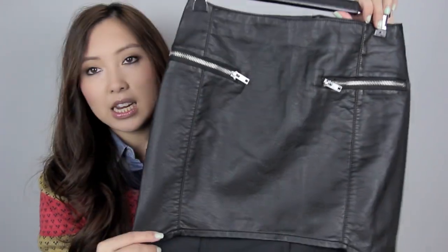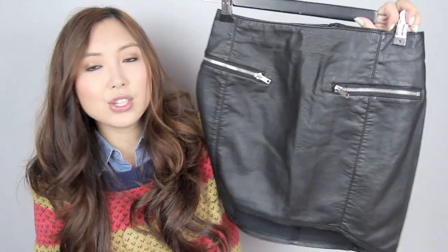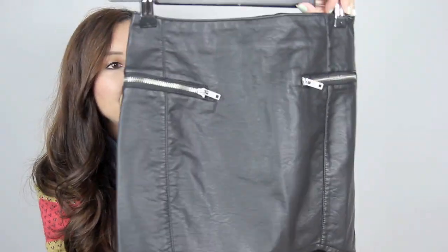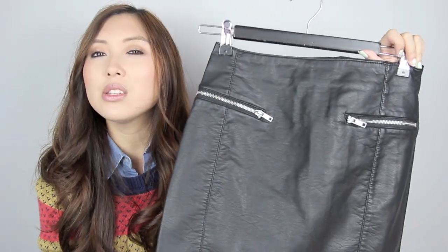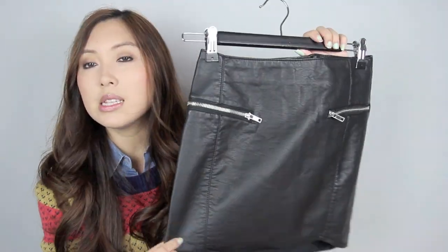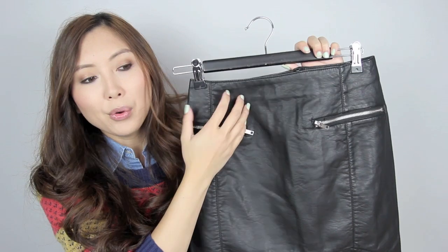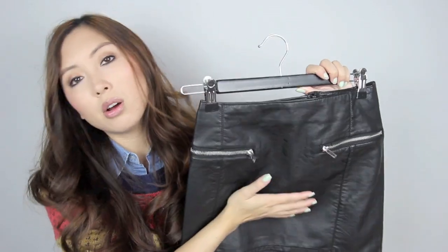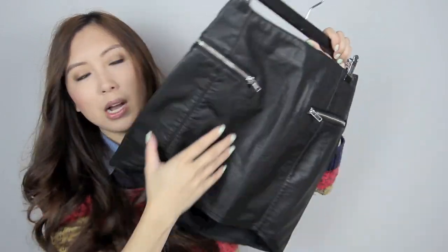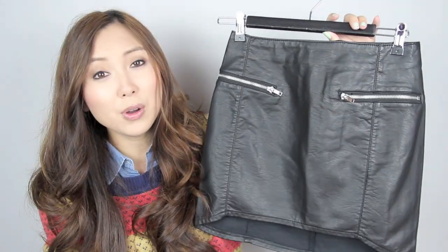The first item from H&M is this faux leather skirt and I really, really love this. It's got a slight high-low hem and you've probably seen this skirt before. The way I would wear this is probably with more oversized things on top — I wouldn't wear a tight top, just me personally. I'm really looking forward to wearing this.